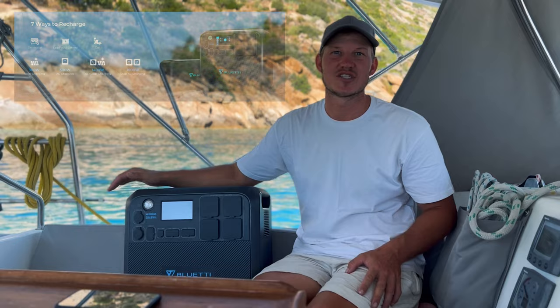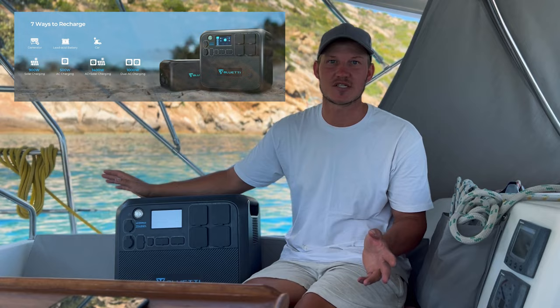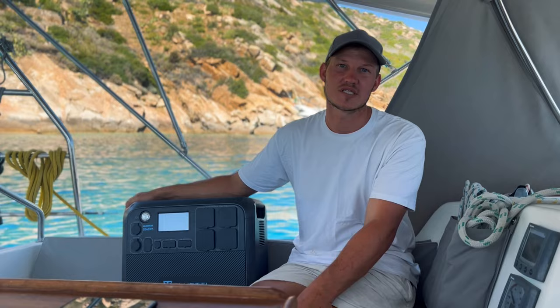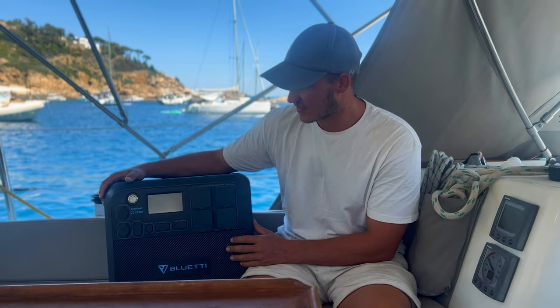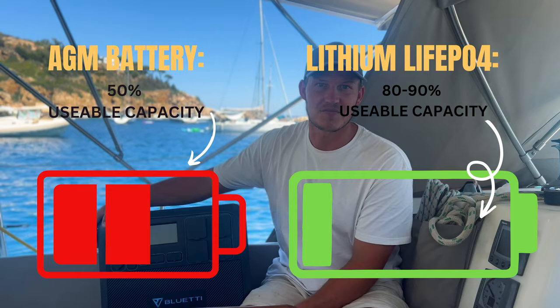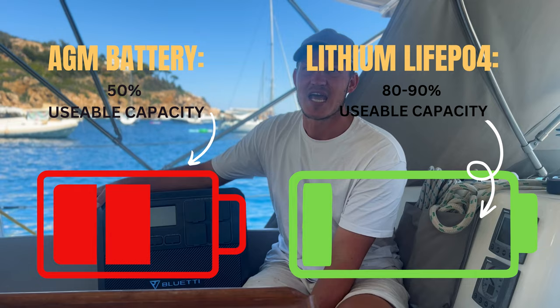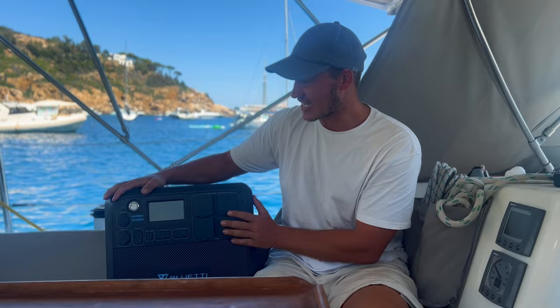There are seven different ways you can charge the Bluetti. Our main one is solar, but you can charge it through AC, through DC via your 12 volt socket, or through solar and AC simultaneously for a max input of 1400 watts — charging this 2048 watt-hour device in an hour and a half, which is crazy. To put into perspective how powerful this is: this is 2048 watt-hours of LiFePO4 batteries, meaning you can use 100% of this battery. On our boat we have three AGM 110 amp-hour batteries which we can only use half of because they're AGMs — that works out to about 1960 watt-hours. So this has more power than all our batteries on the boat.